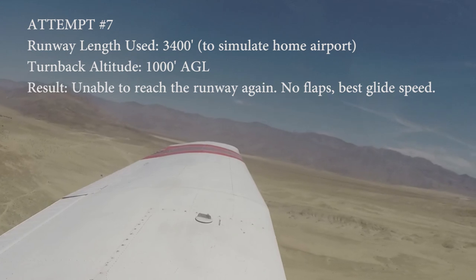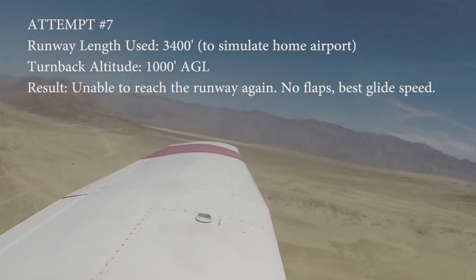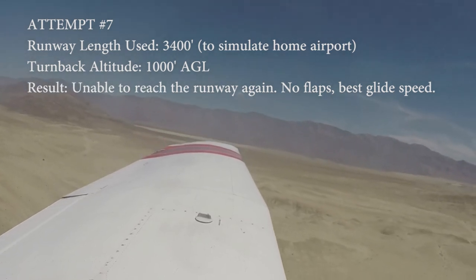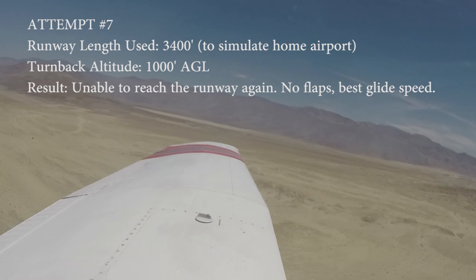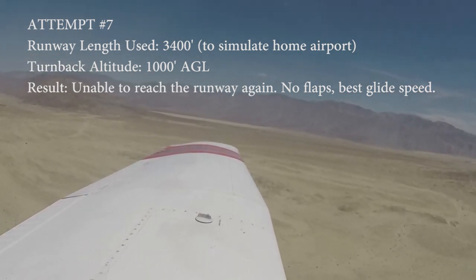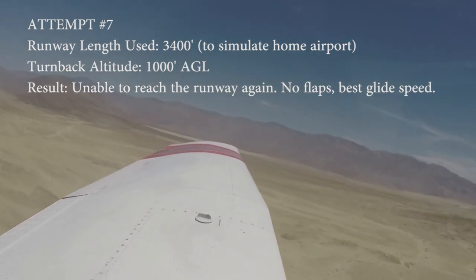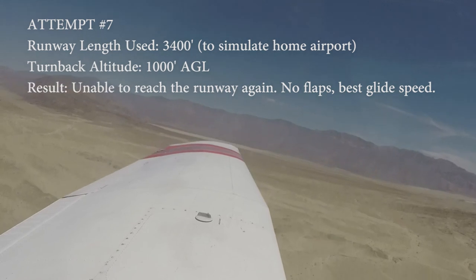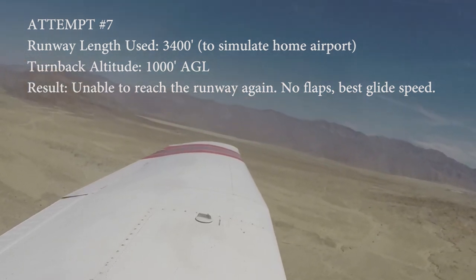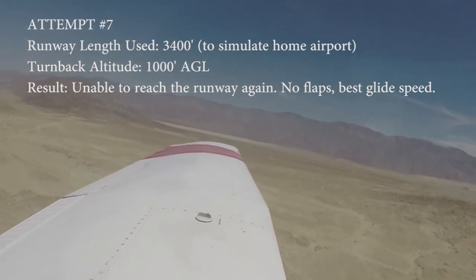We've got 100 feet to go. Borrego traffic, Cherokee 54 Quebec, upwind of runway 8. We're going to be turning back around, simulated engine failure, landing 2-6, Borrego. I'm leveling off because the airspeed's not there. A lot of thermal activity going on which kind of throws a wrench in the calculations.